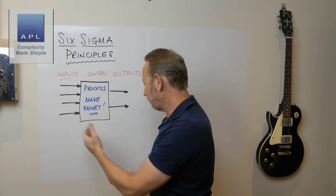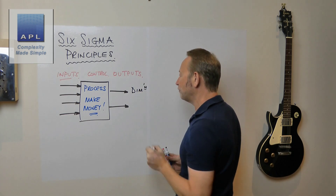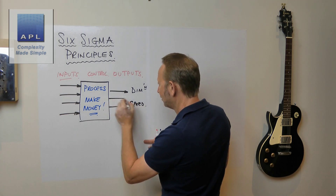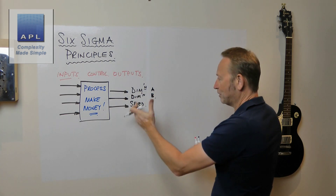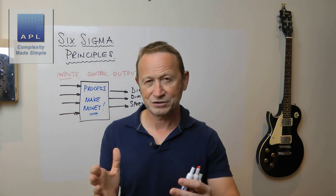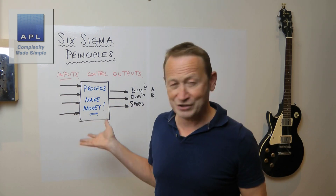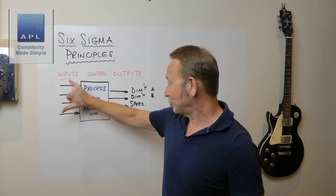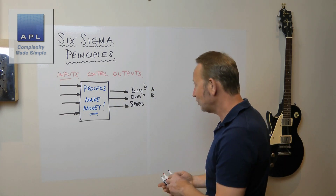Every process has a series of inputs — I've drawn it with four inputs and two outputs, but of course there could be more. The outputs could be a dimension or quality feature you're trying to deliver for the customer, or the speed of the process. For example, this could be Dimension A, this could be Dimension B, and you're also trying to make it as fast as possible to make as much money as you can. Your machine looks like this to me: inputs and outputs, and inputs control the outputs. That's the main principle I bring to your company.